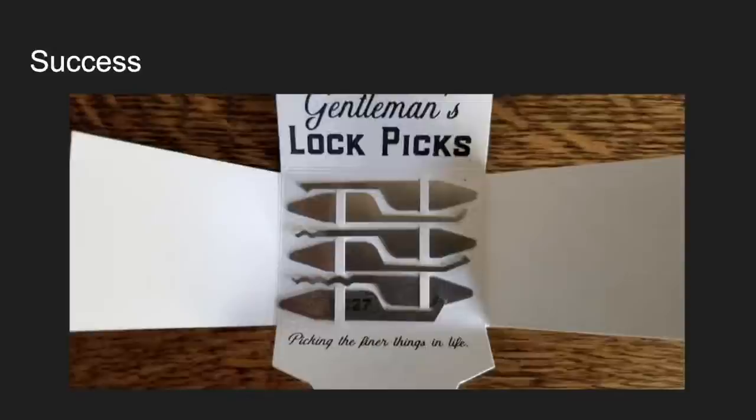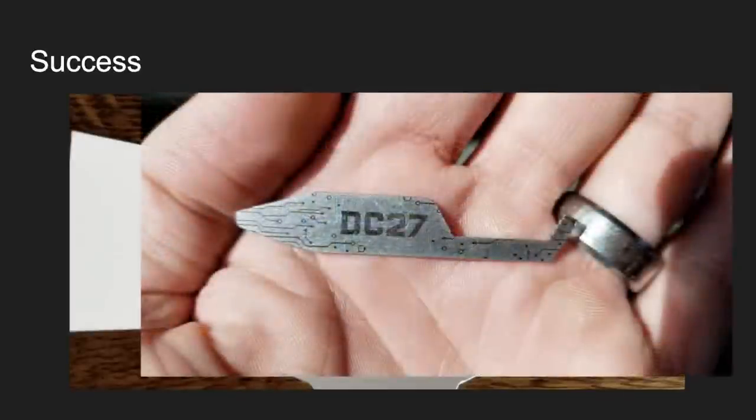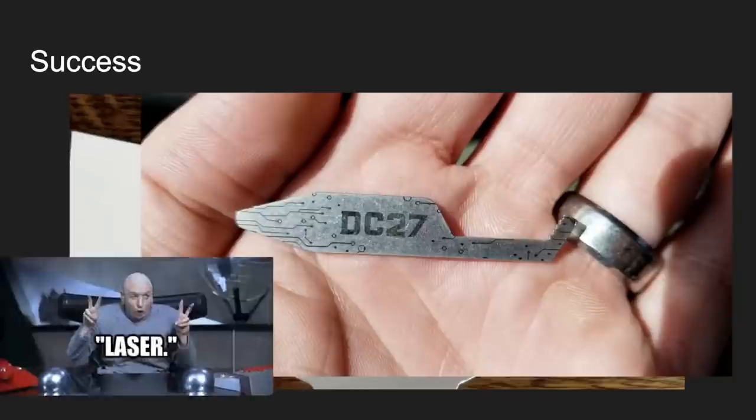These are my lockpick collar stays — these are actually the DEF CON 27 ones. I did a limited-edition run of them with some laser etching. When in doubt: lasers.